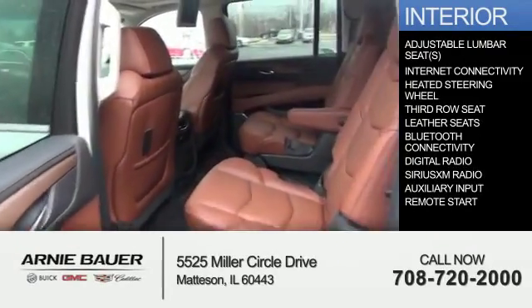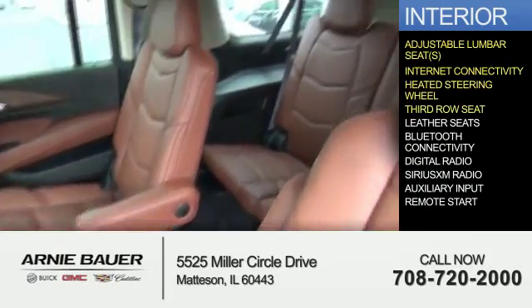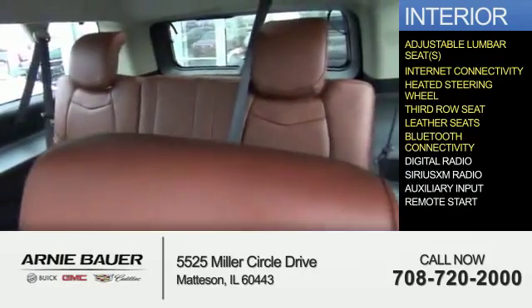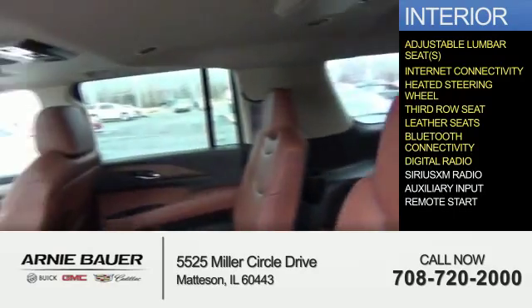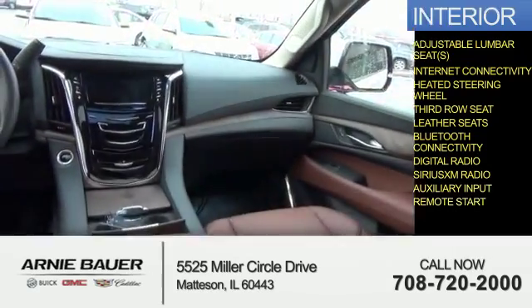Inside, you'll find adjustable lumbar seats, internet connectivity, heated steering wheel, third row seat, leather seats, Bluetooth connectivity, digital radio, Sirius XM satellite radio, auxiliary input, and remote start.